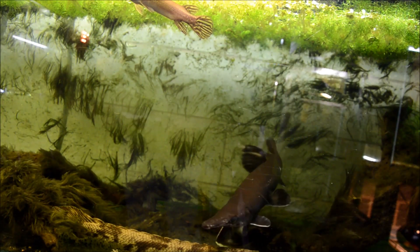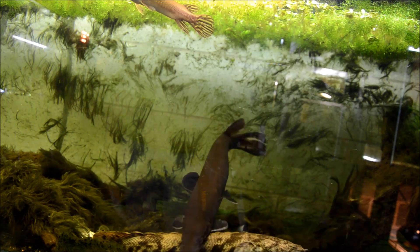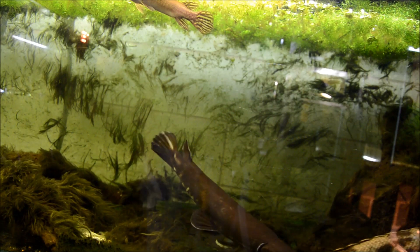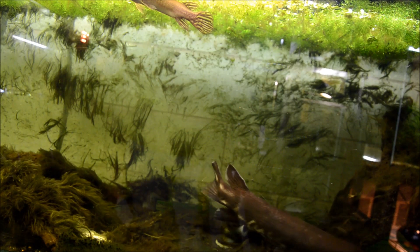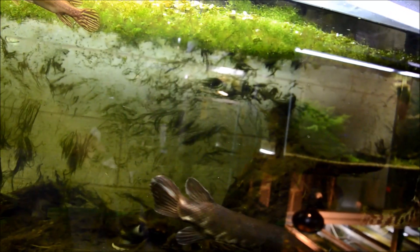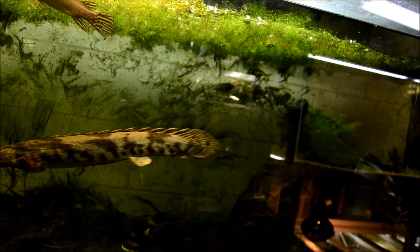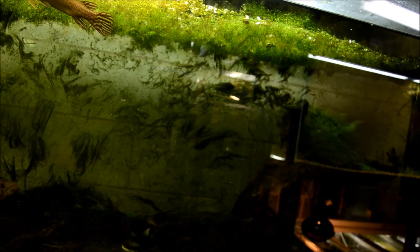Tropical gars are a little different from a lot of their brethren in that they actually utilize all levels of the aquarium. If you look at the top of the frame you'll see my Cuban at the surface — the vast majority of gars really spend most of their time at the surface. Tropical gars are a notable exception. In fact, my guy spends most of his time in the bottom third with his polypterus friends.